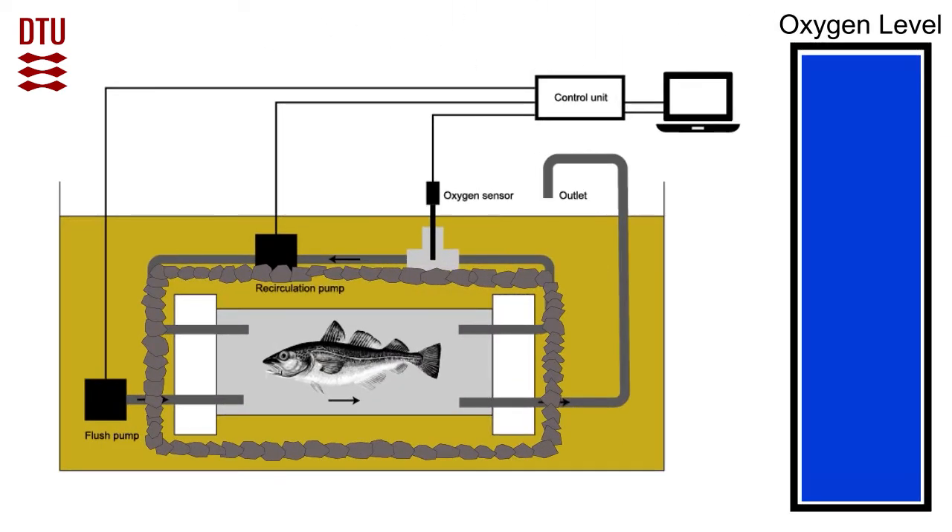The rate of oxygen consumption can be used to estimate the amount of energy being used under different situations. If the fish save energy when in a reef habitat, the saved energy may be available for growth or reproduction. This mechanism could contribute to the observed increased production of fish on reefs.